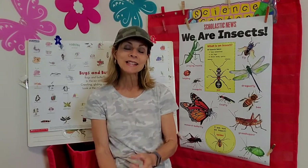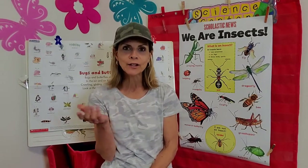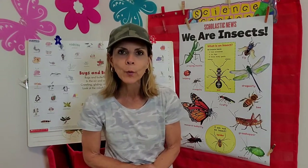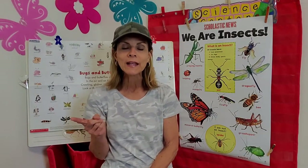Hey girls and boys, it's Mrs. Davis, and as you can see, I'm inside today. Even though this is our camping week, I had to come inside today because it's raining outside. Sometimes when you're camping, the weather can get in the way of things you want to do outdoors, but we're not going to let that stop us from learning and having fun in our camping week.